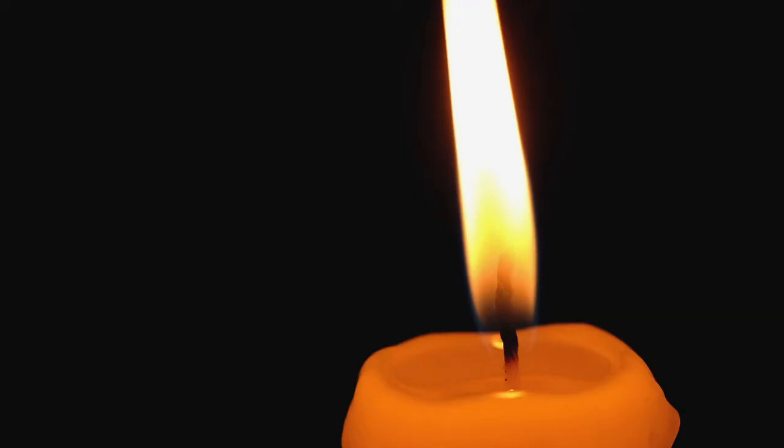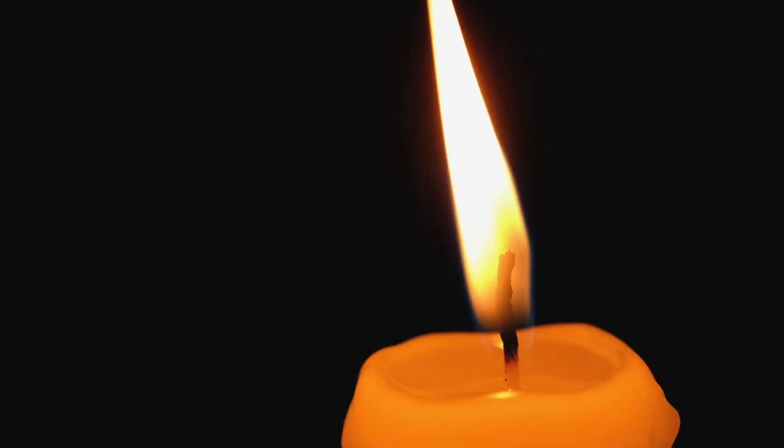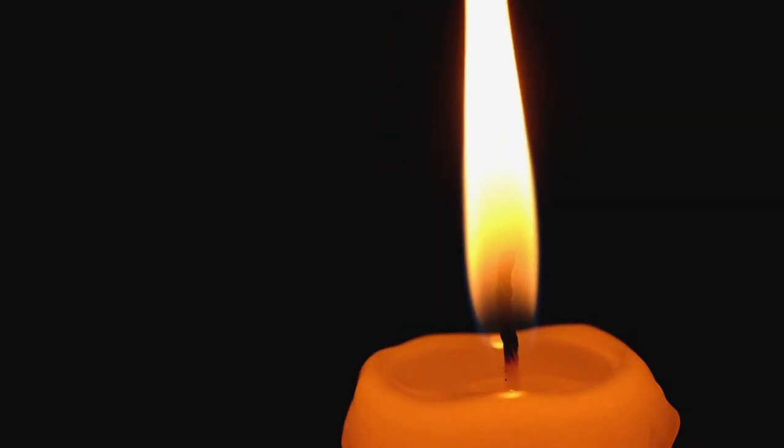There are many reasons why your essential oil burner is sooting. One of the main reasons could be because the candle wick is too long. This means that the candle wax melts before the wick has a chance to burn down, and this produces more soot.